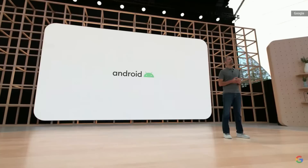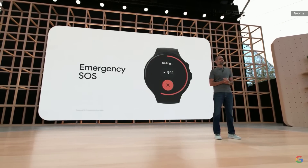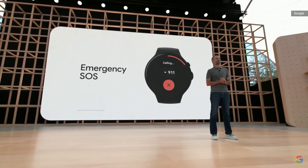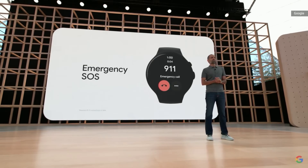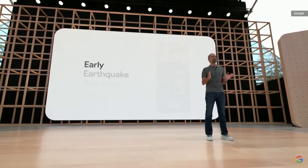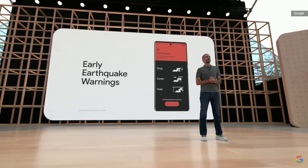Later this year, we'll start bringing emergency SOS to Wear, so you can instantly contact a trusted friend or family member, or call emergency services right from your watch. We're also expanding Android's earthquake alerting system to many of the remaining high-risk regions in the world. It uses accelerometer data from phones to determine if an earthquake is happening and warn others in the surrounding area, often before the shaking reaches them. Your phone is your most essential digital companion.